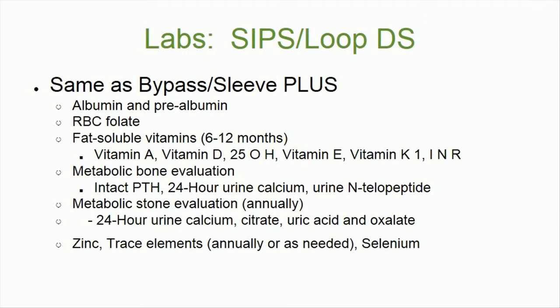Fat-soluble vitamins are also required, including vitamin A, vitamin D25 OH, vitamin E, and vitamin K, plus INR. Additionally, a metabolic bone evaluation is required, including intact PTH, 24-hour urine calcium, and N-terminal peptide.